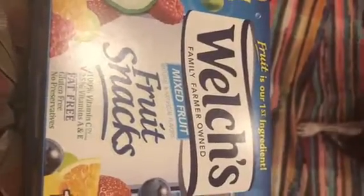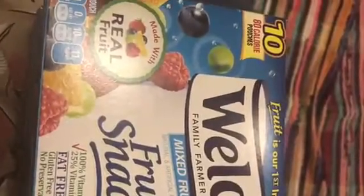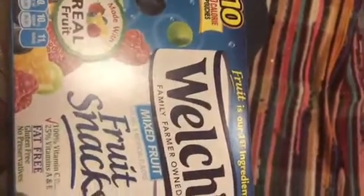My daughter loves fruit snacks, but Big Lots had the Welch's Fruit Snacks, the regular 10-pack, like I get at Kroger's for $2.45. So that was a pretty good buy, and I purchased two of these.